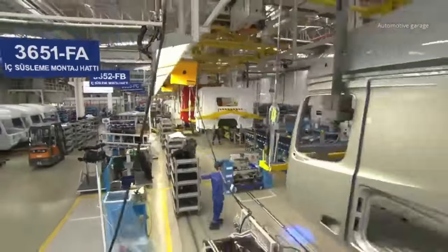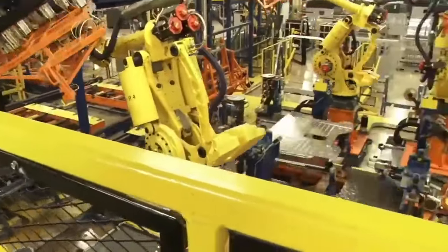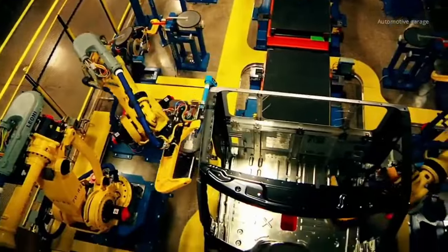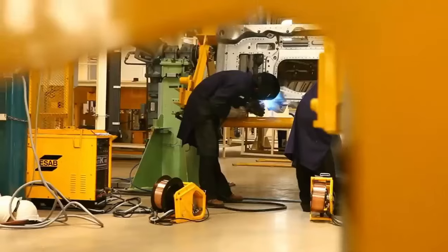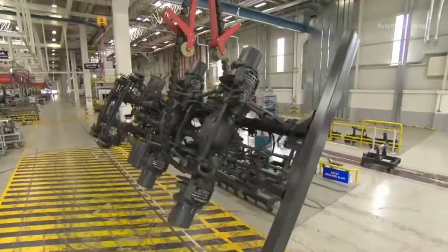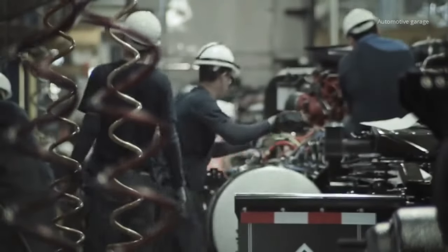Daimler trucks are typically built in large manufacturing plants designed to accommodate the size and weight of the vehicles. The working environment is industrial, with large open spaces for assembly, paint booths for finishing, and test areas for the vehicles. The assembly line is divided into several workstations, each with a specific task, and is designed for the smooth flow of trucks during assembly. The plant is well-lit and ventilated with good air circulation to dissipate fumes or dust, and appropriate safety equipment and protocols protect workers. The facility is equipped with tools such as cranes, forklifts, and welding equipment to move and assemble large components.